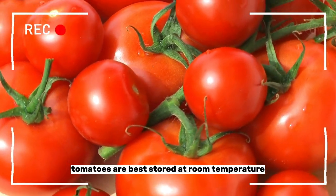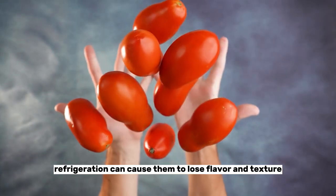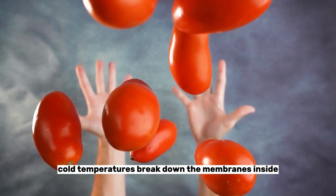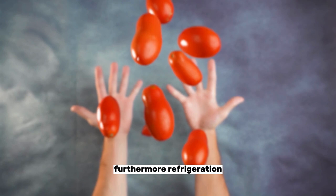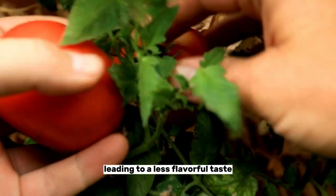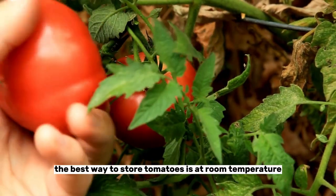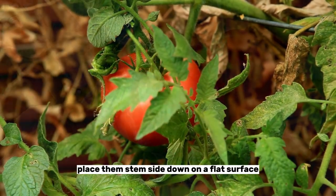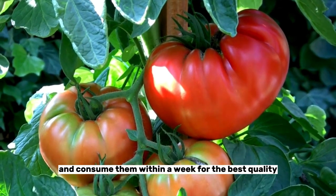Tomatoes are best stored at room temperature. Refrigeration can cause them to lose flavor and texture. Cold temperatures break down the membranes inside the fruit, resulting in a mushy texture. Furthermore, refrigeration can prevent tomatoes from ripening properly, leading to a less flavorful taste. The best way to store tomatoes is at room temperature, out of direct sunlight. Place them stem side down on a flat surface and consume them within a week for the best quality.